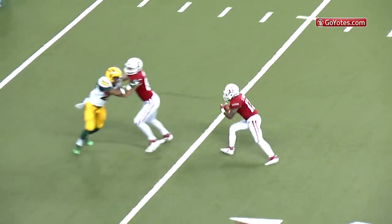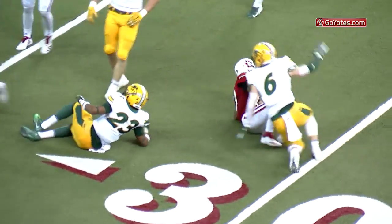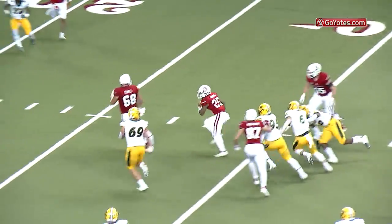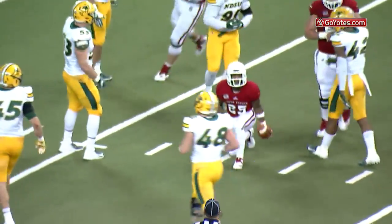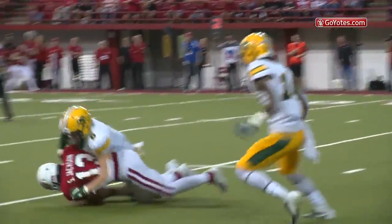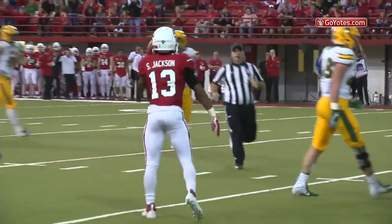2nd and 12 from the 34, pass to the left to Shamar, makes a move, gets to the 30, still on his feet, gets to the 28 yard line. Simmons looking, little screen pass, caught by Kanan Brooks, 25, 20, first down inside the Bison 20. 20 seconds on the play clock, low snap. Pass to the right, caught by Shamar — what a play — inside the 5 at the 4 yard line.